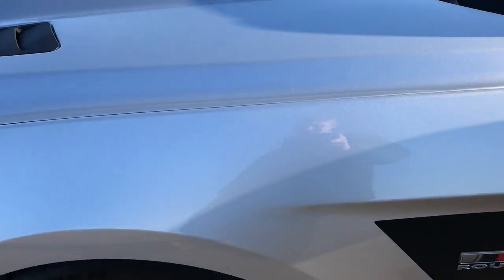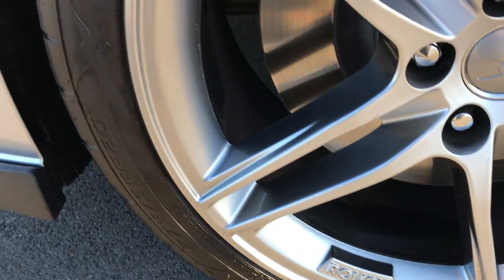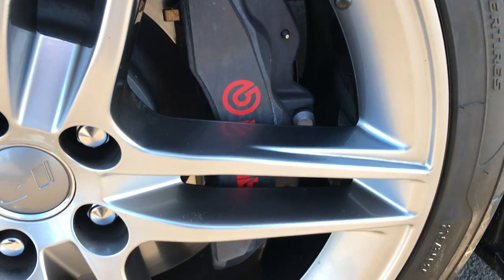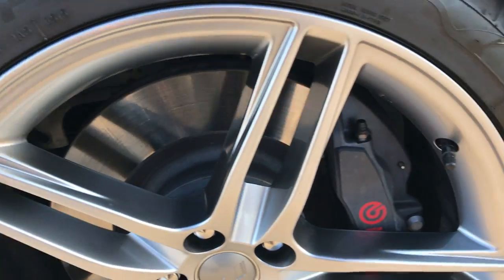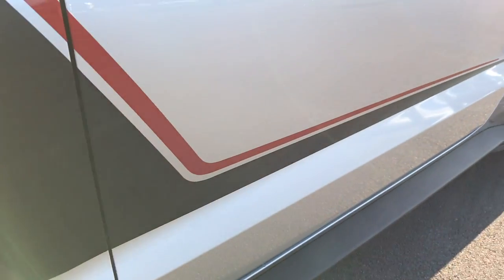It has the Roush rims on it — these are the 20s — with Brembo disc brakes. There are no scuffs or scrapes on any of these rims. You can see it has the black and red side decal on the wheels.